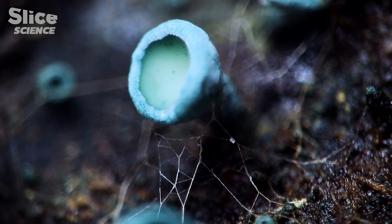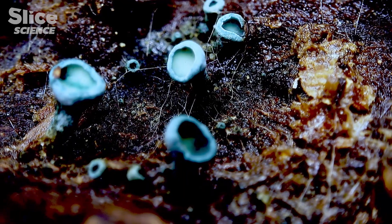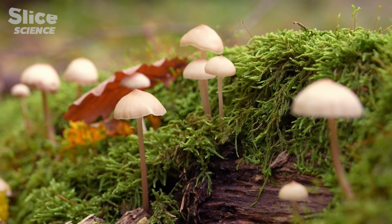Fungi appeared 450 million years ago and have colonized all terrestrial and aquatic environments. It's thought that without them the first plants could not have conquered dry land. Plants and fungi have been partners for a long time.